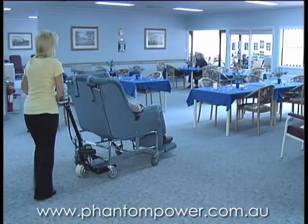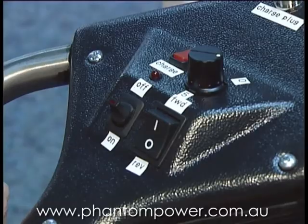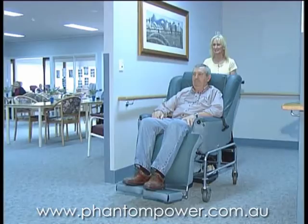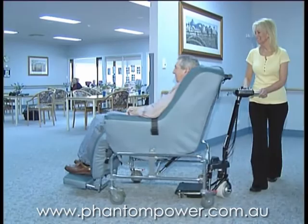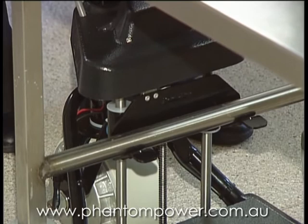The widespread use of motorised equipment will significantly reduce the risk of injury to employees, and as importantly, reduce the level of fatigue. Hazard elimination and fatigue reduction are very important to the maintenance of a sustainable, safe, and healthy work environment.